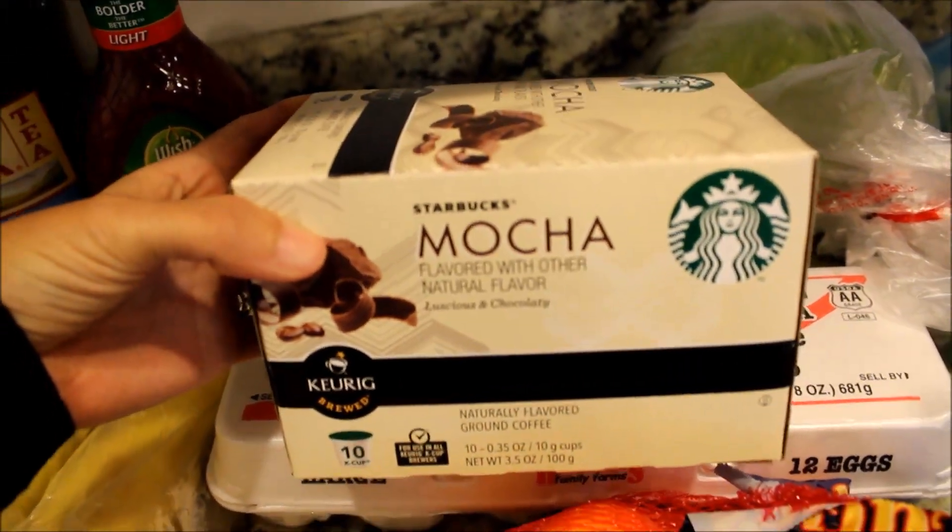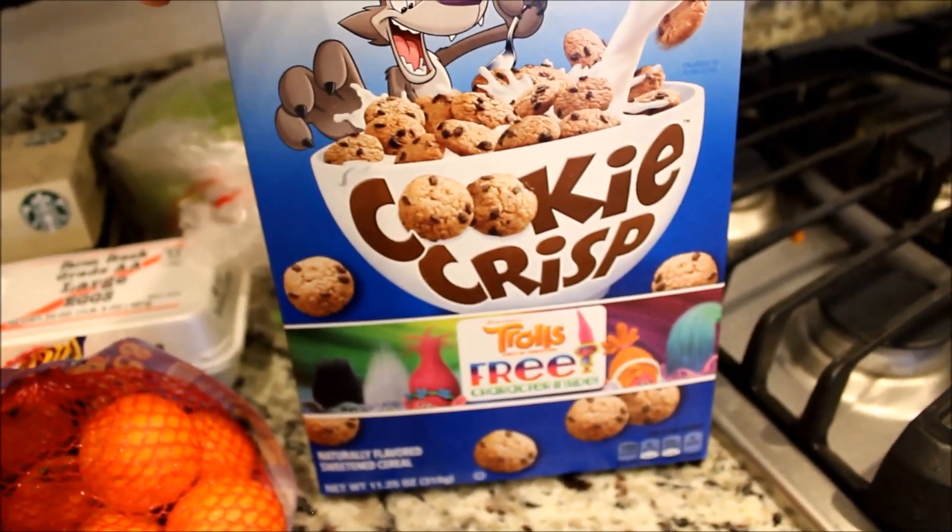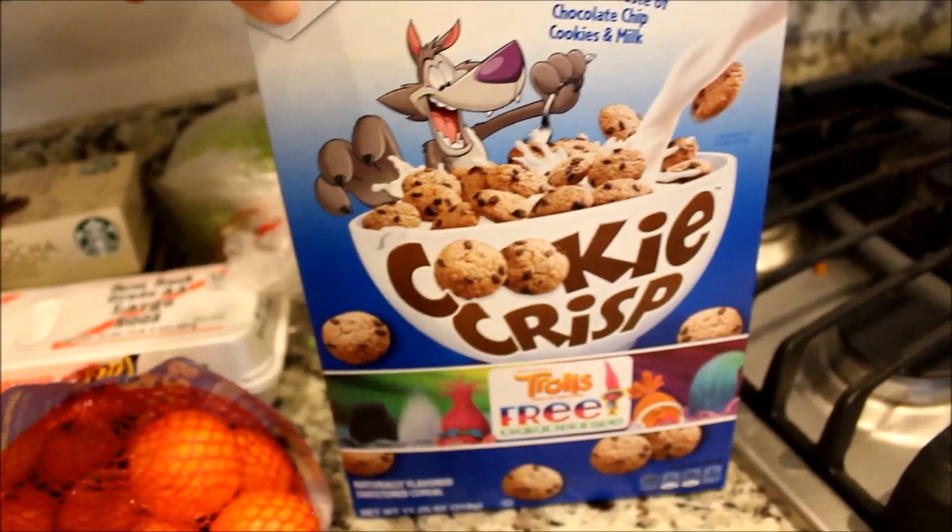I picked up some cuties, eggs, and this is my favorite favorite favorite coffee — these are the K-cups, the Starbucks mocha. This stuff is amazing. If you like mocha at Starbucks you will love this coffee.